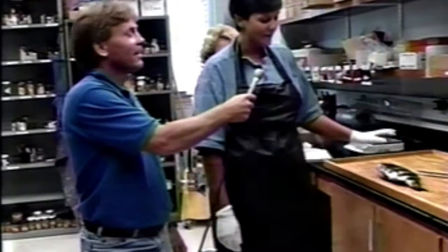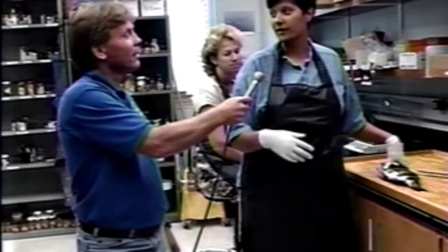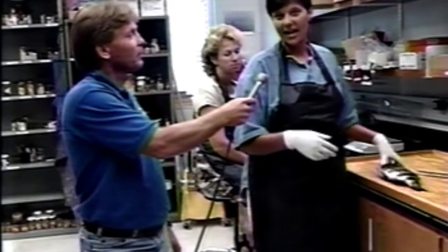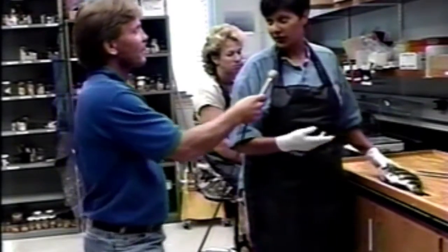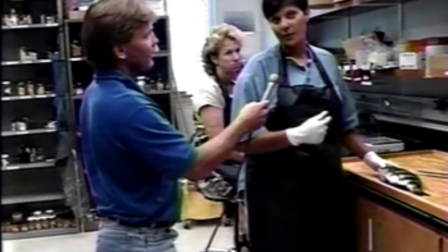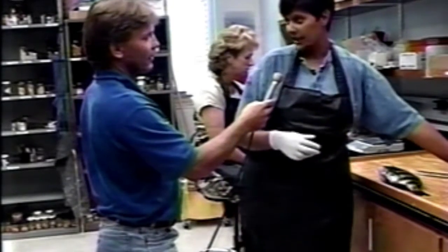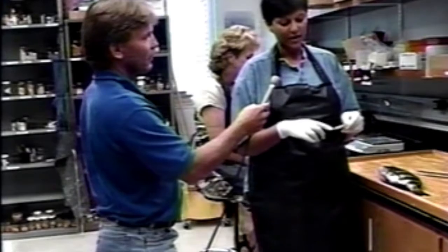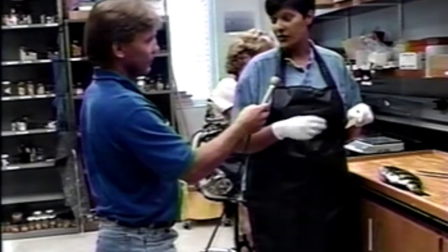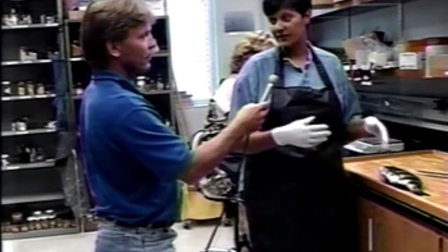Once we're out in the field and we actually collect the fish, there are certain species which the institute does stock assessments for. Today we'll be working on a sheepshead. We also do such species as snook and redfish and spotted sea trout. Once we actually collect the fish, each fish gets a label, and on that label we write down the information of exactly where we caught the fish and when it was caught, so that we can keep track of the age and length data for the different species.